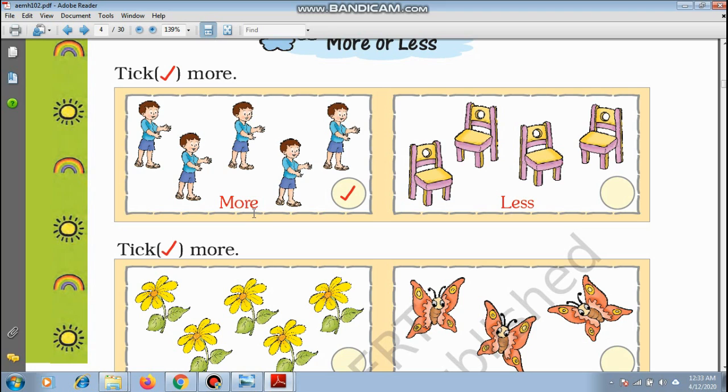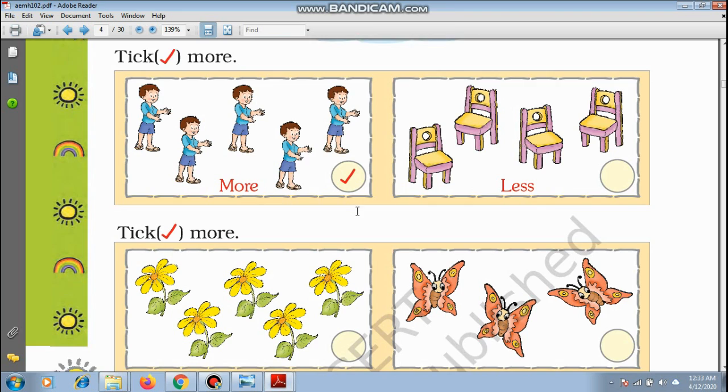More or less. Let us count these boys. How many boys are there? 1, 2, 3, 4, 5. Now let us see how many chairs there are: 1, 2, 3, 4. So who is in more number? Boys. So you have to tick here that boys are more in number.